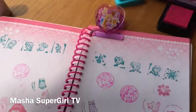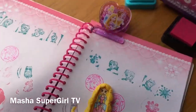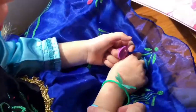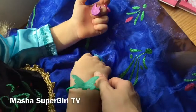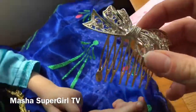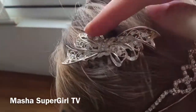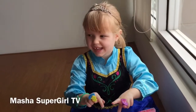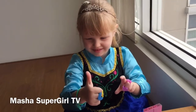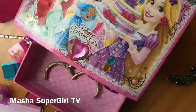Wow, princess! And we have Rapunzel here. Masha, you see a small Rapunzel? And we have a butterfly bracelet. Fly Fly Butterfly from Masha Supergirl TV. And one more accessory for Masha. So cute! Bye-bye! Thumbs up and subscribe to our channel, please! Bye-bye!